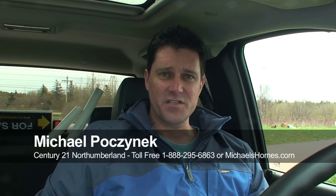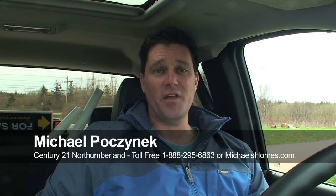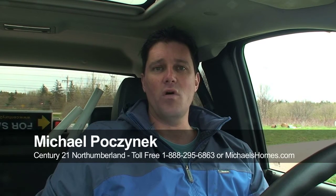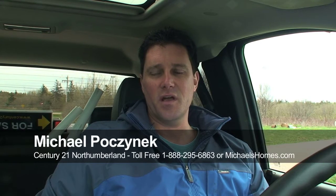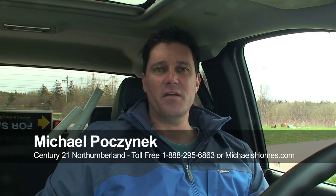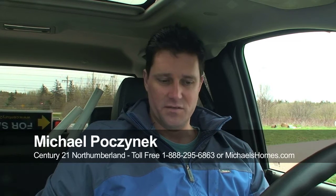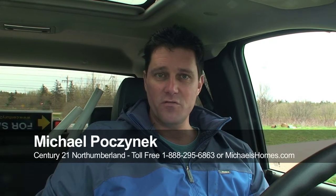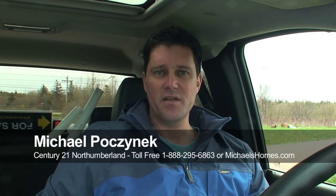Hi there, I'm Michael Posnick from Century 21 Northumberland and today we're looking at a really interesting property that was a real challenge to find, to be honest with you. It's in Cape Wolf, surrounded by a wharf, and within a couple miles of the waterfront lot we're looking at, you have all the windmills. So it's in Cape Wolf, Howard's Cove, and we're going to take a drive down there. I'm going to show you the route into the property.